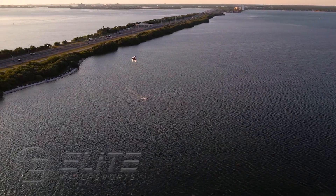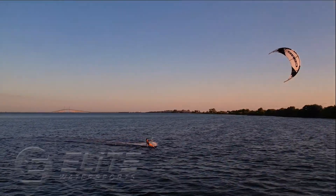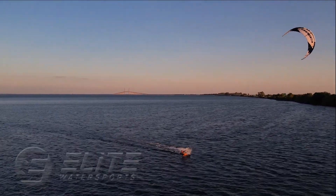Hello, this is Tanner from Elite Water Sports, and welcome to Scenic View. This location is well known by windsurfers, but not frequently used by many kiters. However, it is an absolutely amazing place to kite.